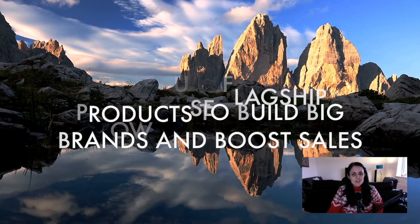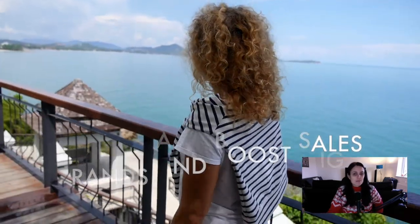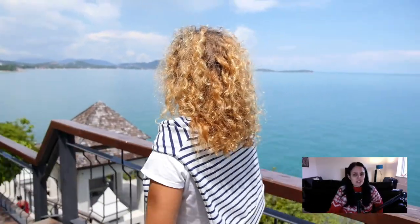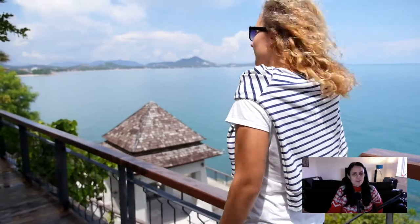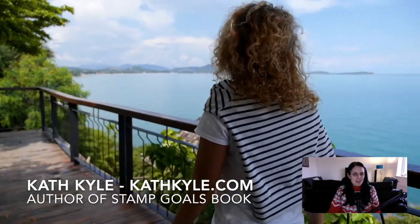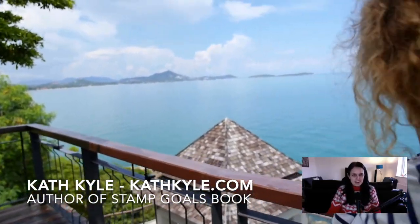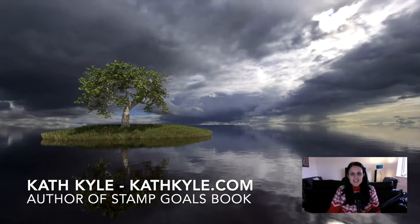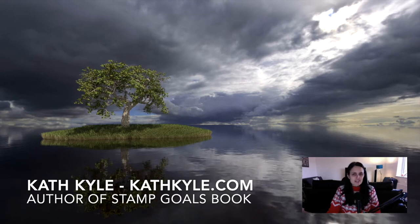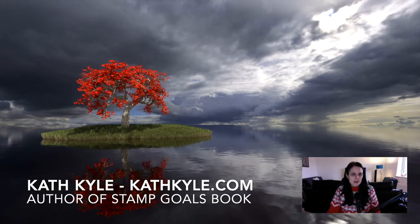Today you are going to discover what a flagship product is, learn how to use a flagship product to grow your whole business exponentially, and be motivated by my own example of how I've used flagship products in my own businesses. My name is Cath Kyle and I'm the author of Stamp Goals book. I help content creators and change makers manifest business success through spirituality, self-belief and strategy. I help you master your marketing, manifestation and money mindset.